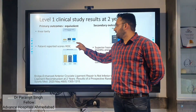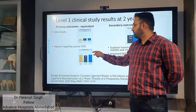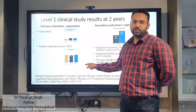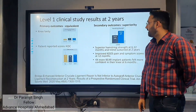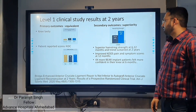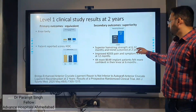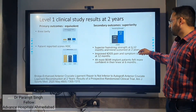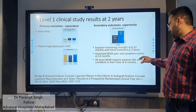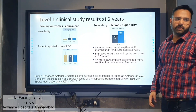At 2 years, ACL reconstruction and BEAR implant patients perform the same. IKDC scores are also the same in both groups. However, one secondary outcome — hamstring strength — is superior in BEAR implant patients. At 6 months and 12 months, patients felt 4 times more confident when operated with the BEAR implant.